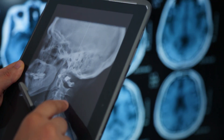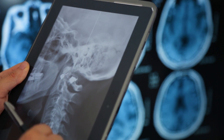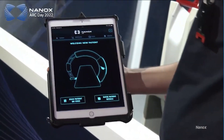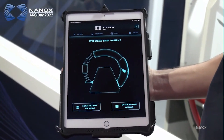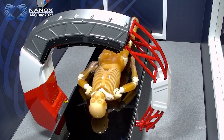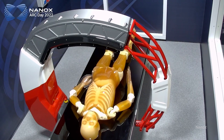For over 125 years, x-ray technology has remained based on a hot cathode with a filament that generates extreme heat. An Israeli company has developed a digitally controlled x-ray tube which they've put into the Nanux Arc, a next generation digital imaging machine which is able to produce 3D imaging and uses artificial intelligence to process what it sees.